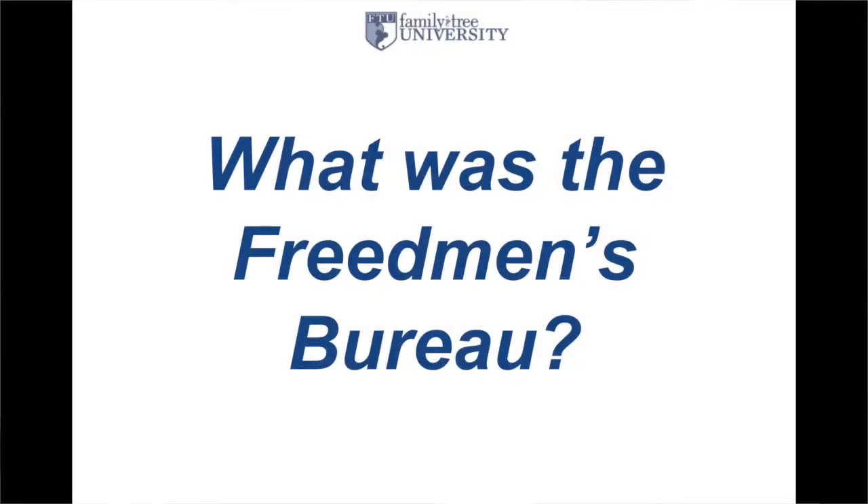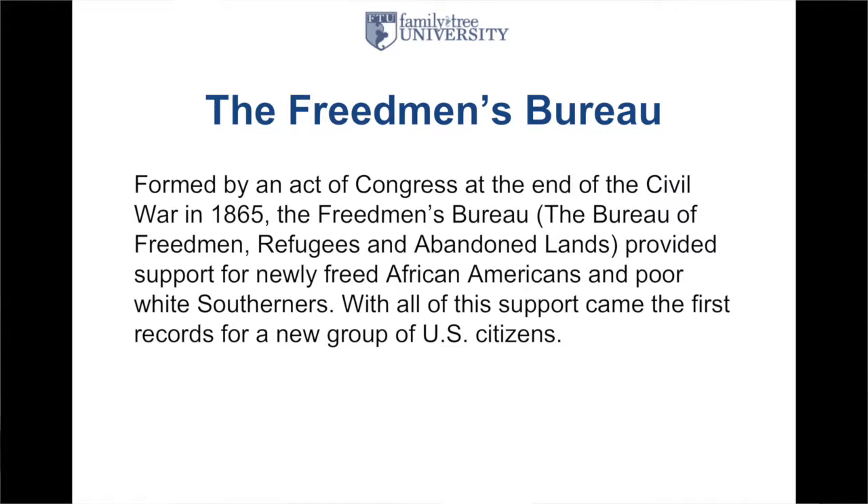So let's talk about what was the Freedmen's Bureau. The Freedmen's Bureau was formed by an act of Congress at the end of the Civil War in 1865. Also known officially as the Bureau of Freedmen, Refugees, and Abandoned Lands, this organization provided support for newly freed African-Americans and poor white Southerners. With all the support came the first records for a new group of U.S. citizens. Between 1865 and 1872, this organization existed in 15 states and the District of Columbia.